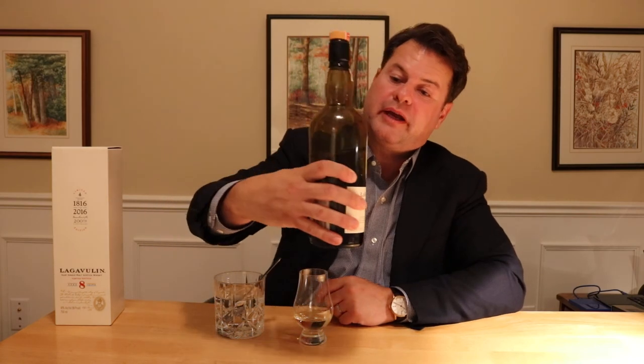The price I paid was $60 to $65 in New Hampshire — the price is all over the map depending on where you live; I've seen it as high as $100 and even higher than that. The nose is quite exquisite. The wood management is exclusively ex-bourbon casks — no sherry casks were used.